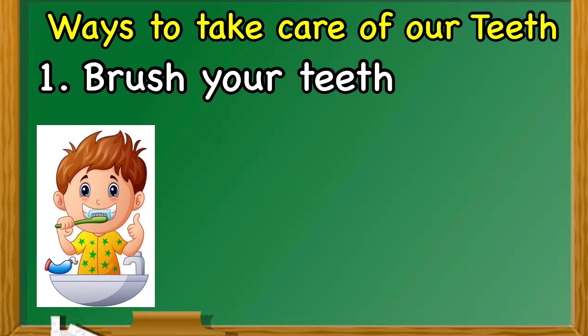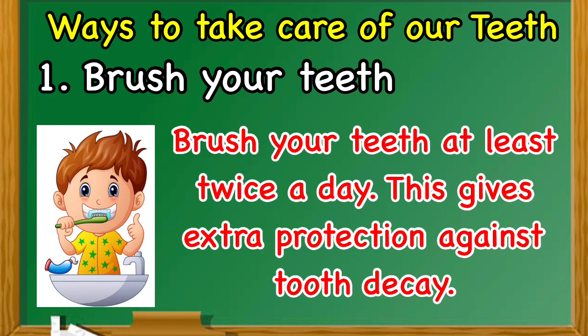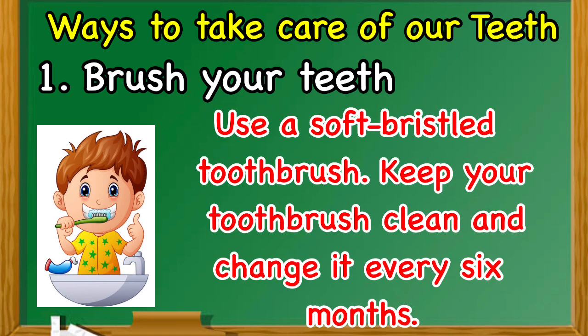Number one: brush your teeth at least twice a day. This gives extra protection against tooth decay. Use a soft-bristled toothbrush, keep your toothbrush clean, and change it every six months.